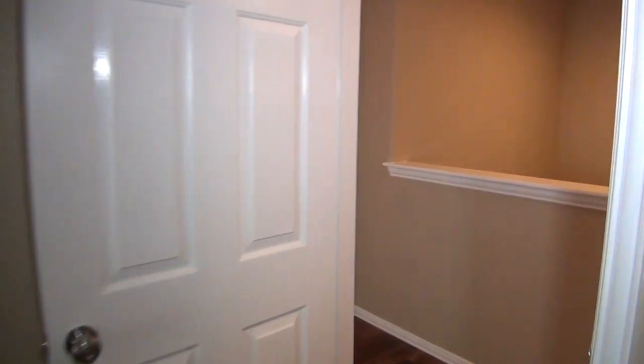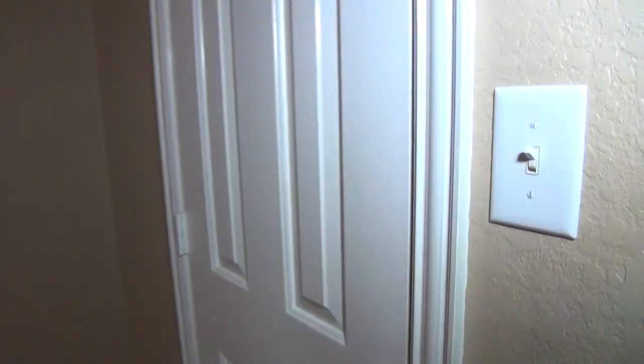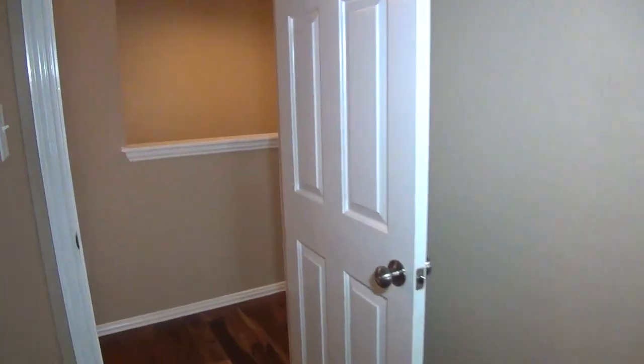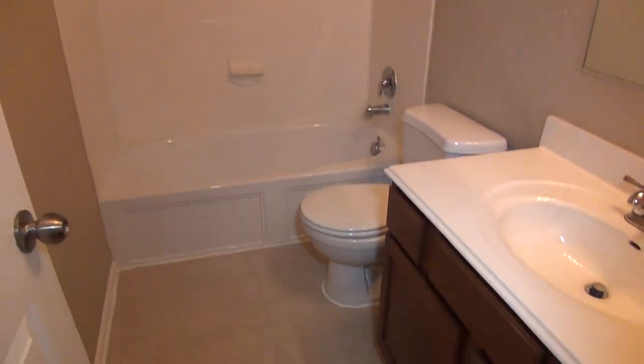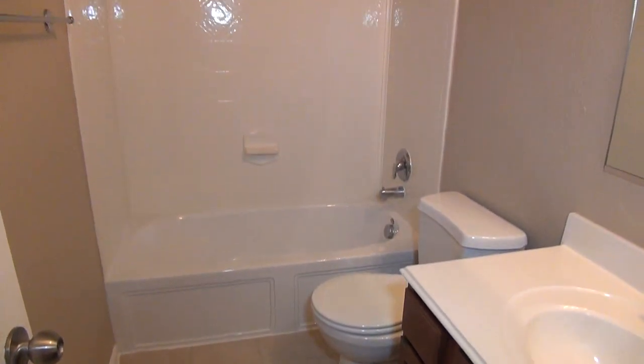We'll head over to the fourth bedroom. This bedroom is still a little bit larger than average, about 12 by 12. So all three bedrooms upstairs are a very good size. Another ceiling fan, beautiful floors, and this walk-in closet is a little bit deeper than the other ones. And then the third full bath with the same shower-tub combination.